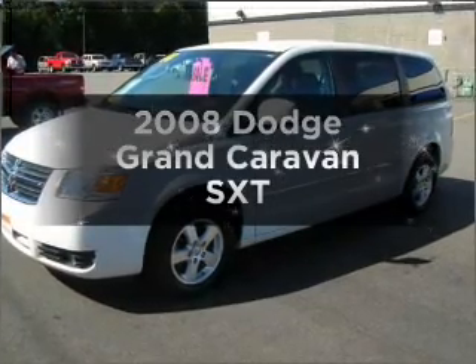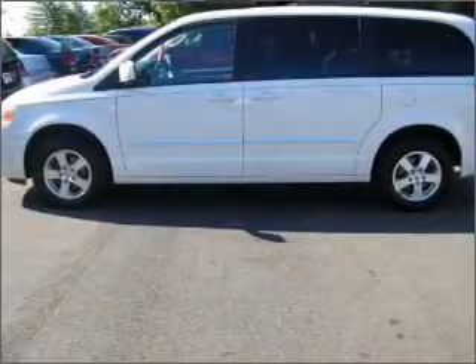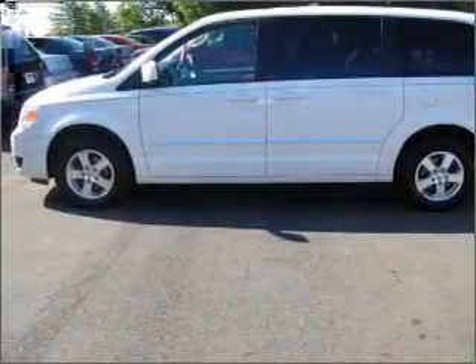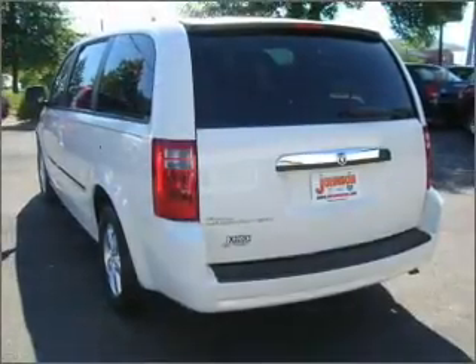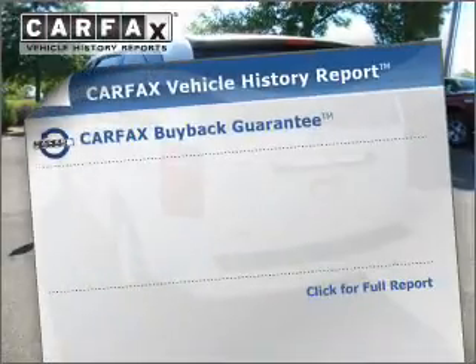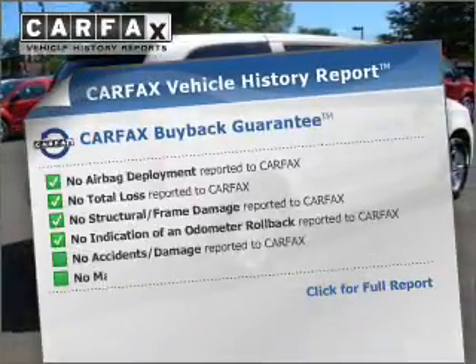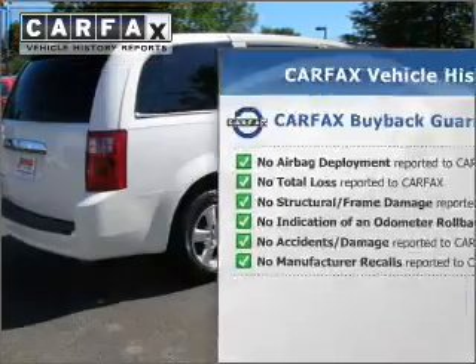Check out this 2008 Dodge Grand Caravan. This is the set of wheels you've been looking for, with a reliable 6-cylinder engine connected to a smooth shifting automatic transmission. Stand out from the crowd with premium wheels. The anti-lock braking system will keep you safe on the road. Rest easy knowing this vehicle comes with a Carfax Vehicle History Report from Carfax, the most trusted provider of vehicle information.